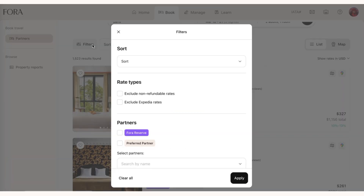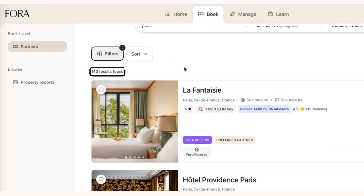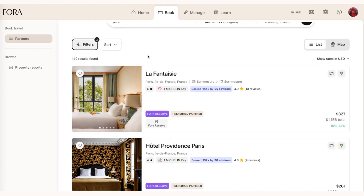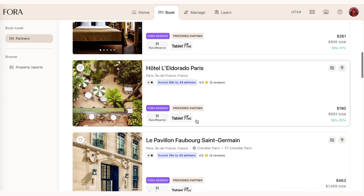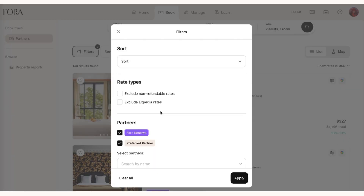We have recently improved our filters in a couple of key ways. The first is our ability to filter by preferred partners and Fora Reserve partners. By selecting those two options, I've narrowed the results down to 140 hotels where we have perks available for our clients and direct relationships. Now when I look at the pricing, I want to take into account that my clients may or may not go on this trip, so I definitely don't want to include any non-refundable rates in these price summaries.